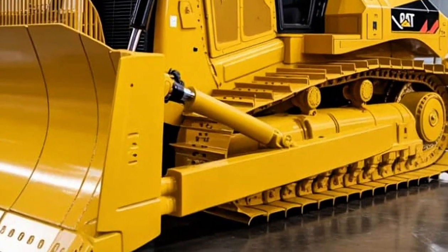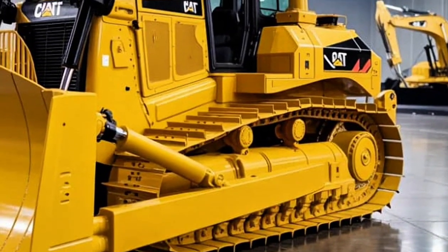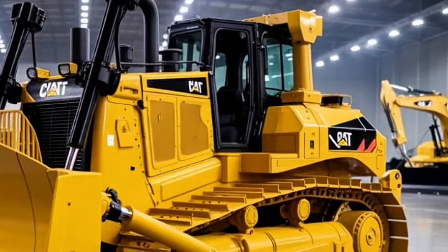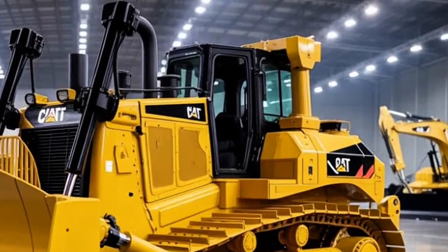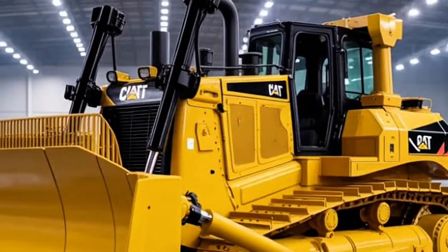The 15-inch touch display integrates Caterpillar's latest command interface, which can even be voice controlled. The system allows operators to select drive modes, adjust blade angles, and monitor efficiency — all through simple commands or touchscreen gestures.